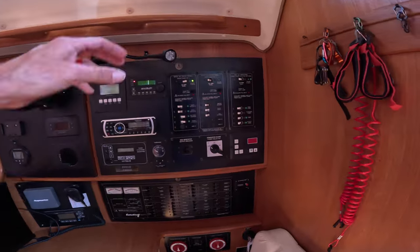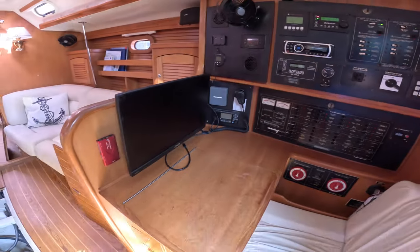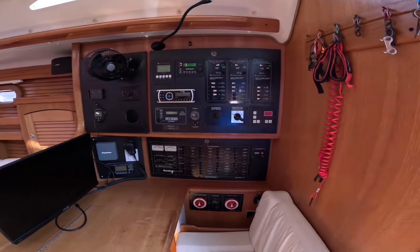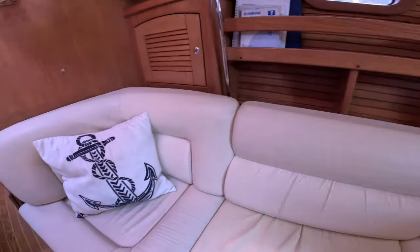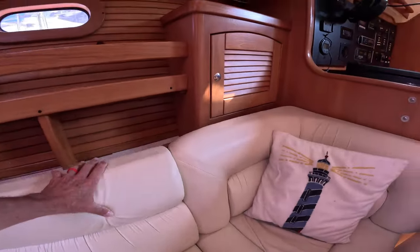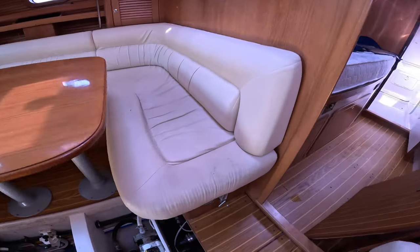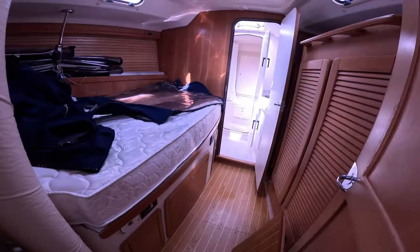Here's the nav station — sit and chart, plot your charts, sail around the seven seas. Nice, comfy couch — leather, soft, plush. Nice color, could use a little cleaning but really not bad.